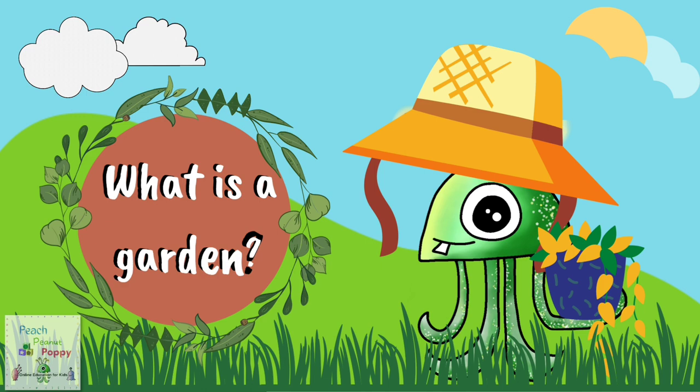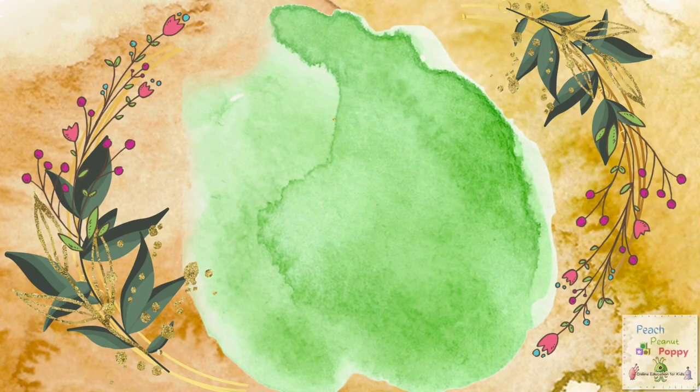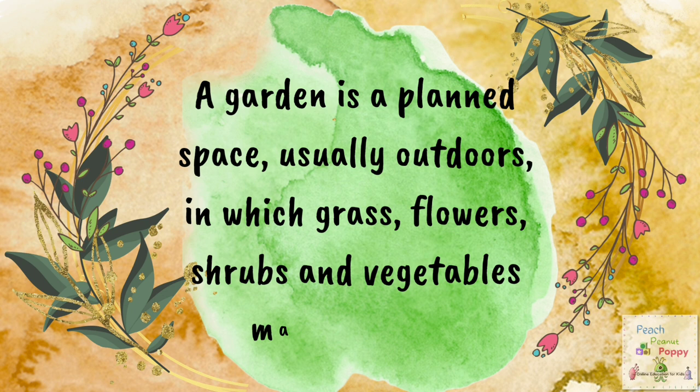So first, let us see what is a garden. A garden is a plant space, usually outdoors, in which grass, flowers, shrubs and vegetables may be grown.